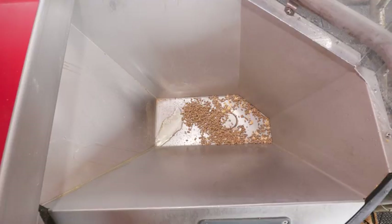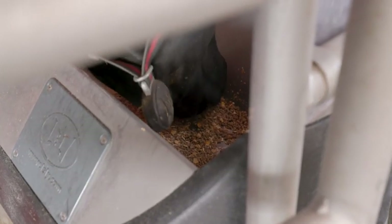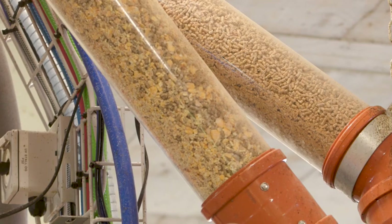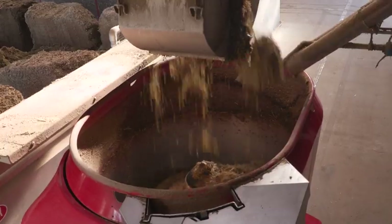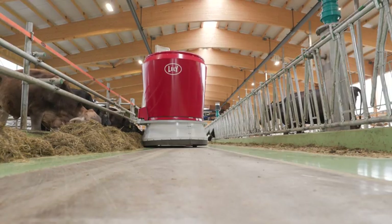Up to five different types of feed can be fed in the Lely Astronaut, including a liquid feed. The rationing is determined by the milk production and the cow's lactation phase. This is also connected to external feeding systems such as the Lely Cosmix concentrate station and the Lely Vector automatic feeding system.